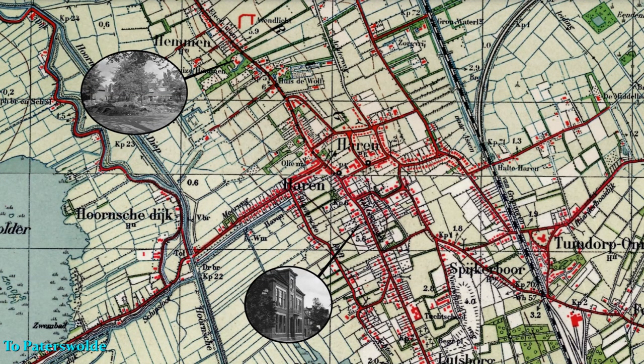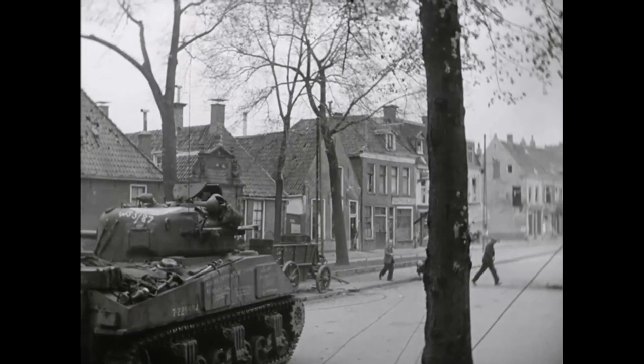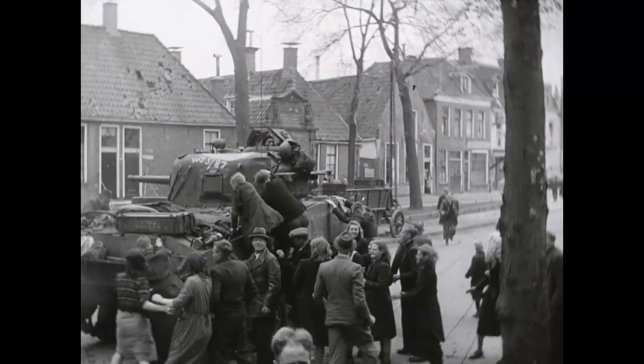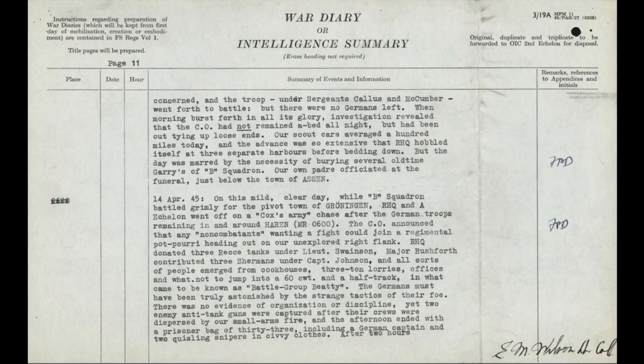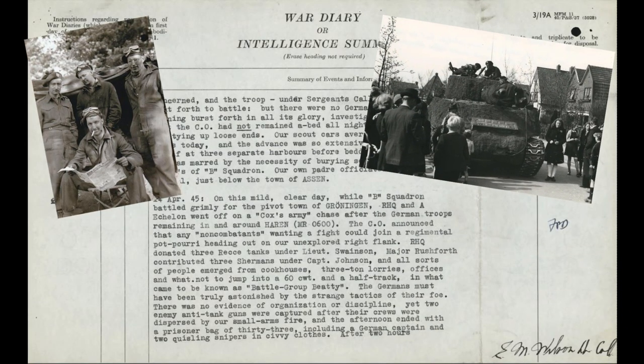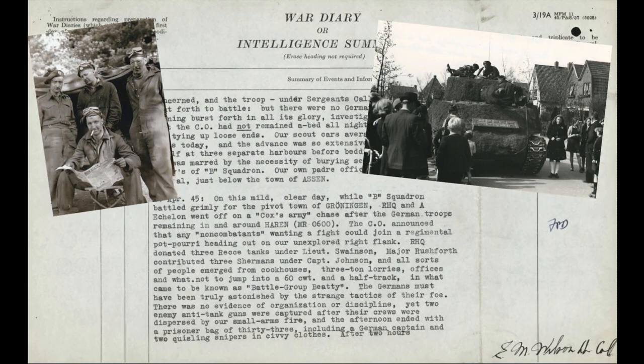Recognizing the Resistance's delicate situation, but having very few tanks available with most of the regiment involved in the fight for Groningen, as well as no combat infantry, the Garrys' CO, Lieutenant Colonel Eric Wilson, put out a call for non-combatant members of the Regimental Headquarters and A-Echelon that wanted to volunteer as infantry to accompany three Stuarts and three Shermans to clear the Germans out of Heron. Regimental Headquarters donated three recce tanks under Lieutenant Swainson, Major Rushforth contributed three Shermans under Captain Johnson, and all sorts of people emerged from cookhouses, three-ton lorries, offices and whatnot, to jump into a 60 CWT and a half-track in what came to be known as Battle Group Beattie.